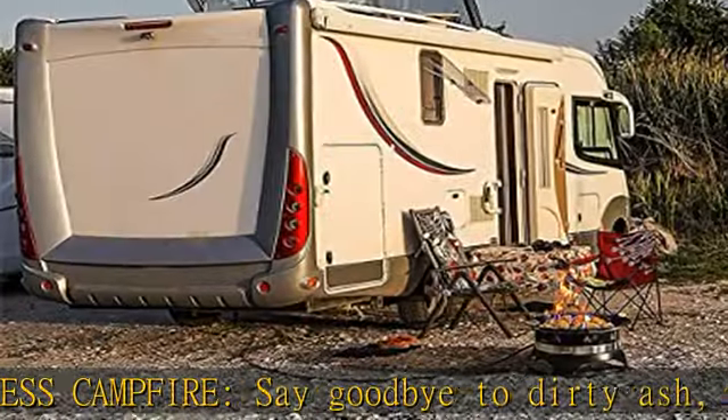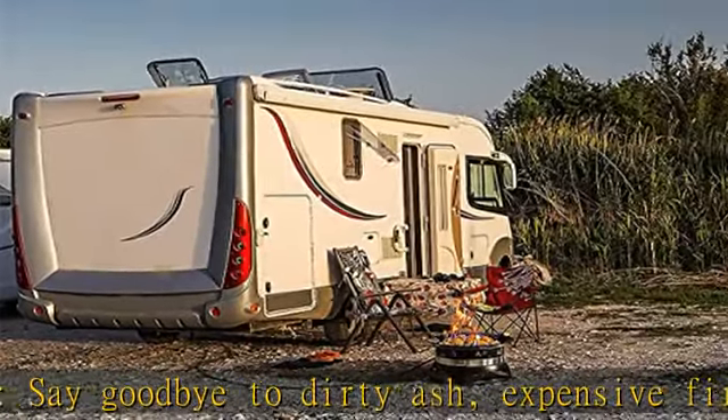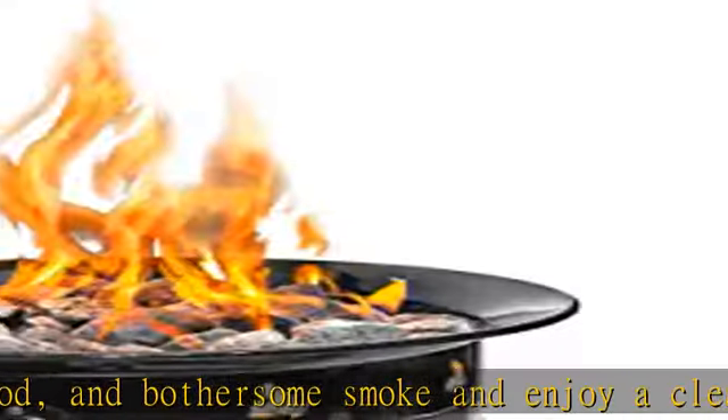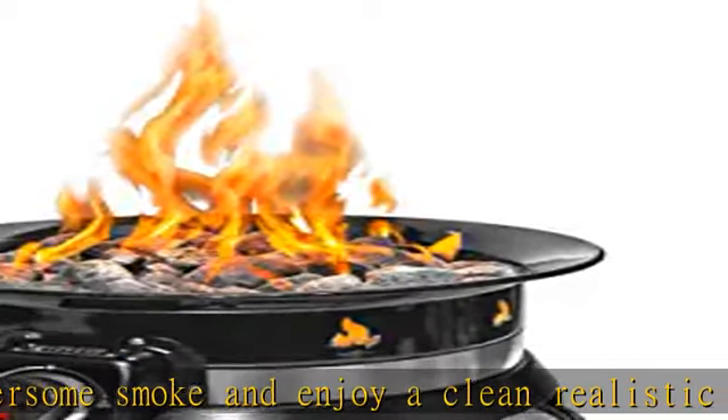The perfect outdoor centerpiece for camping trips, RV travels, tailgating get-togethers, beach parties, and family evenings on the backyard patio.